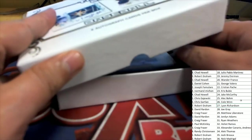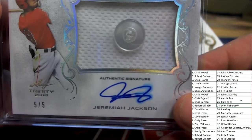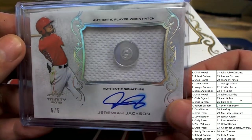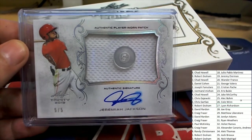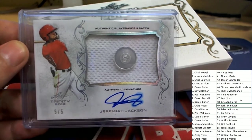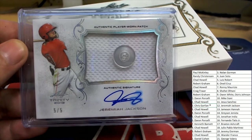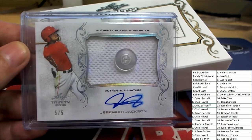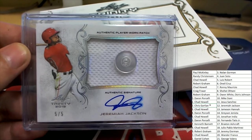Autograph hit number four — Hope 505, Jeremiah Jackson, with a button relic and everything else. That's really cool looking, congratulations. Let me see who's got this Jeremiah Jackson — it is Chris G in spot 12. So it was a different Jackson that someone else has, but this one is going to Chris G. Nice hit.